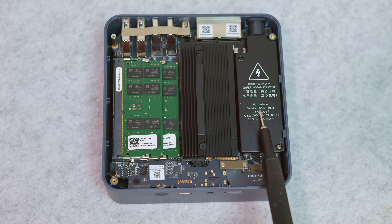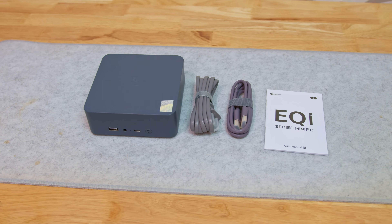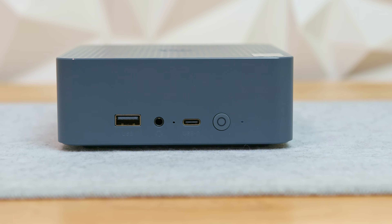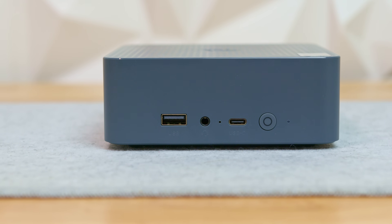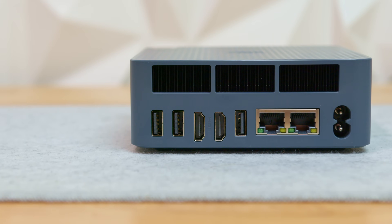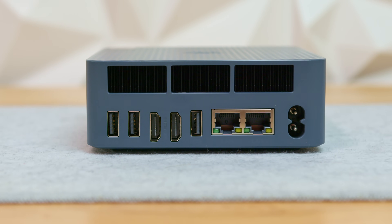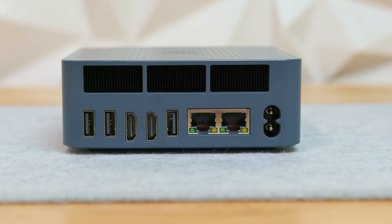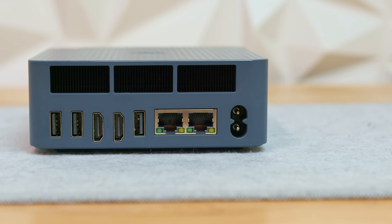One notable design choice is the internal 85W power supply — there's no external power brick to deal with, which keeps cable clutter to a minimum and doesn't affect internal temperatures. Up front you get the power button, a 10GB USB Type-C port, a clear CMOS button, a 3.5mm headset jack, and a 10GB USB Type-A port. Around back there are two more 10GB USB Type-A ports, dual HDMI 2.0 out ports supporting up to 4K at 60Hz, a USB 2.0 port, dual gigabit LAN ports, and the AC power input.